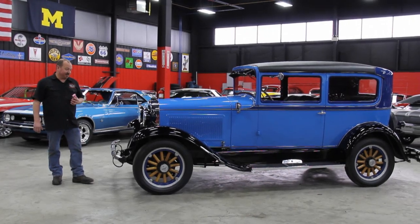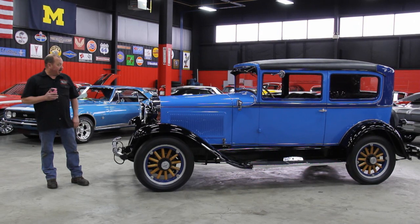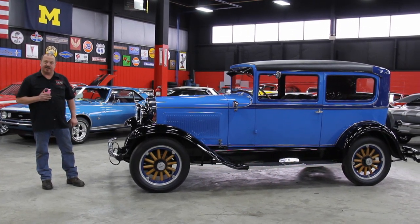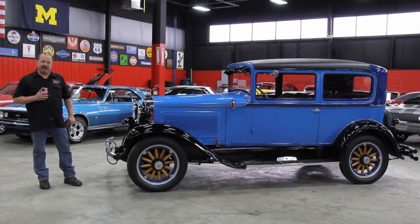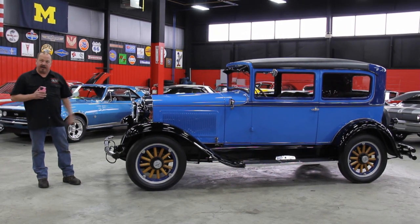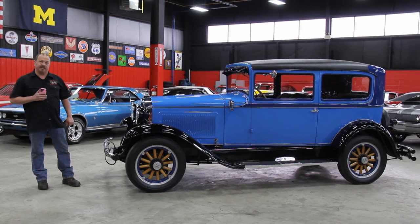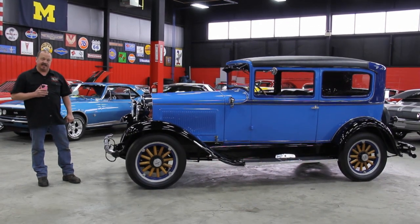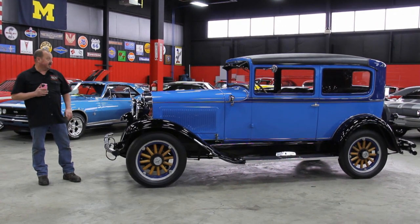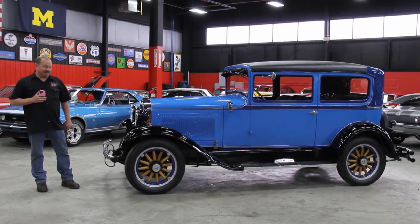Hi, it's Greg from Vanguard Motor Sales and today we've got a real treat for you — a 1931 Willys Whippet. If you're catching us on YouTube, go to our website at VanguardMotorSales.com and check out 70 other cars we have for sale. Also download the seven deadliest mistakes to buying a muscle car online at Classic Car Buying Secrets. We're doing this video so you can make a good choice on your antique car purchase. Come on up, let's take a look at this thing.